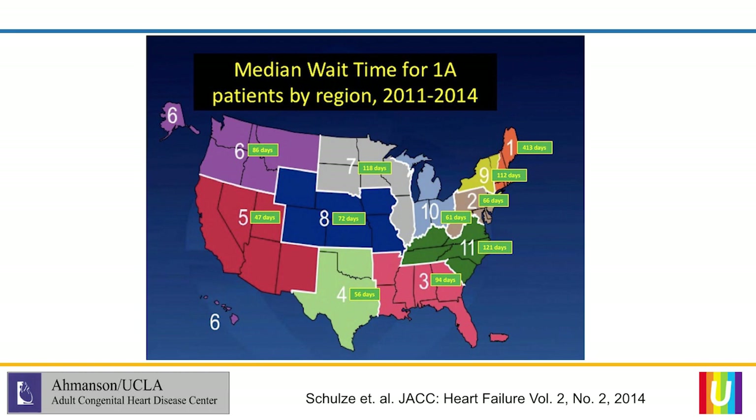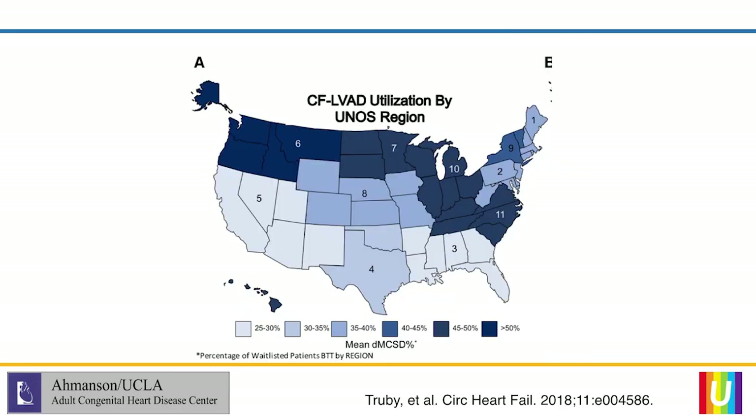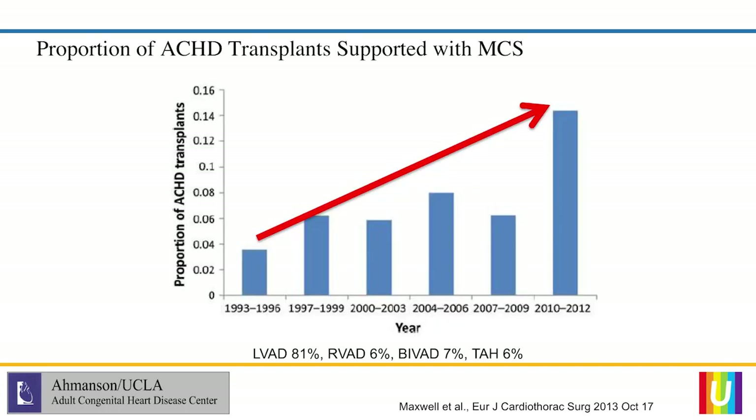What would drive you to really think about using mechanical support? Obviously, how long you have to wait for an organ is one of the drivers. This is older data under the old system: if you're in Region 5 — Southern California, Nevada, Arizona, and New Mexico — you have shorter waitlist times, but if you're in Maine or Seattle you have slightly longer waitlist times, which probably drives LVAD utilization. The lighter colors represent lower rates of mechanical support utilization versus the darker areas with higher utilization, likely reflecting how long patients have to wait.